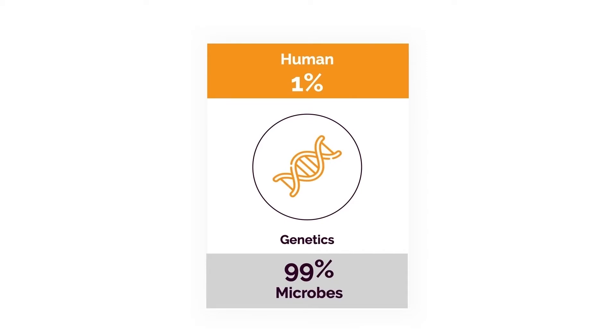Believe it or not, if we take the sum total of all the genes in our body, only 1% is actually human. The other 99% come from bacteria and other microbes, mostly living in our intestines and airways. For the people that like to blame genetics, you may not even have terrible genetics — your genetics may be just fine. You may just have a bacterial imbalance, and that's what's causing a significant problem. This is another thing that most doctors don't talk about.